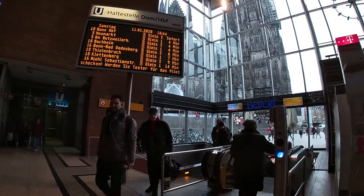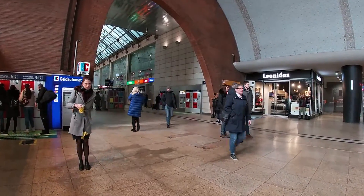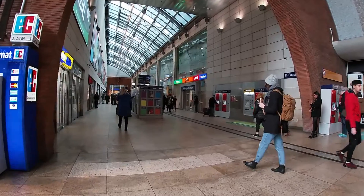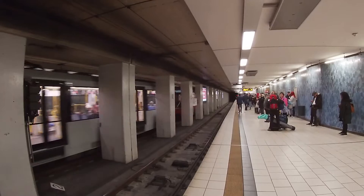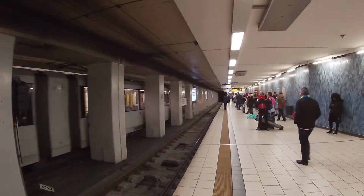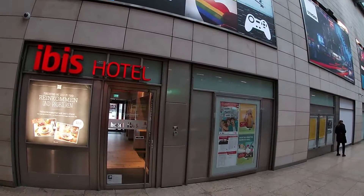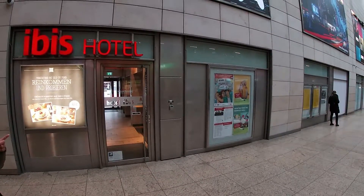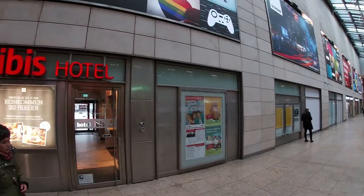Both national ICE trains and international ICE trains stop here — and Thalys trains are always international. Besides that, lots of Intercity and Eurocity trains stop here as well. Of course, lots of local trains call at this station too, both S-Bahn trains and regional trains. Below the railway station, you'll find the underground station, which is connected with Bonn — the former capital of Western Germany — as well.